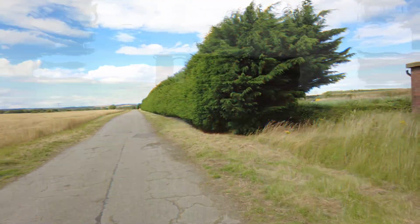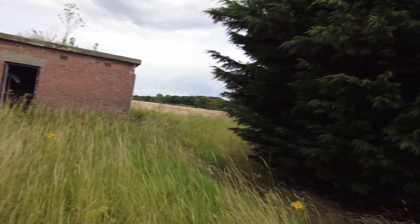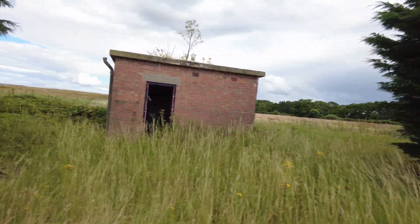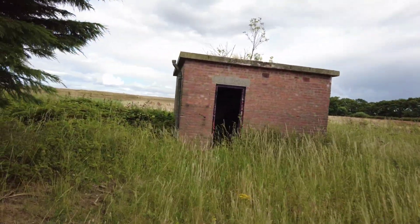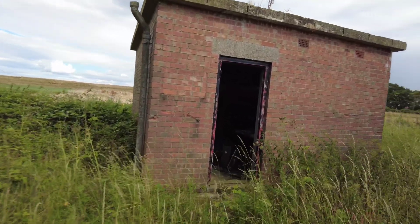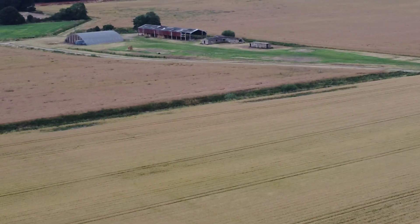I'm not sure what this building is here — it's very close to the gate — whether it's some kind of storeroom or guard post, I really don't know. Anyway, that's about all I can see from here, so let's get that drone up and have a good fly about.